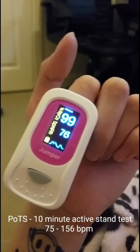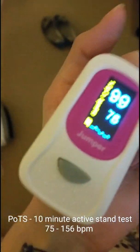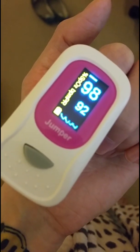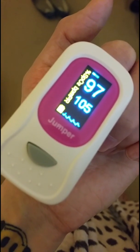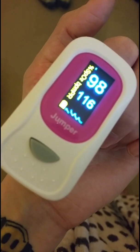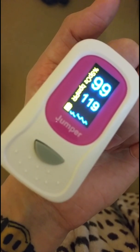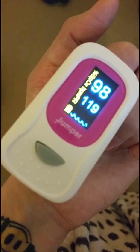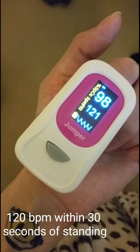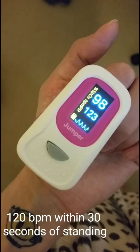Here we have a 10-minute active stand test, which can help with diagnosing POTS — postural tachycardia syndrome. As you can see, the heart rate on the pulse oximeter, which is the bottom number, is increasing on standing. We have now hit 120 beats per minute, up from a heart rate in the 70s while lying down.